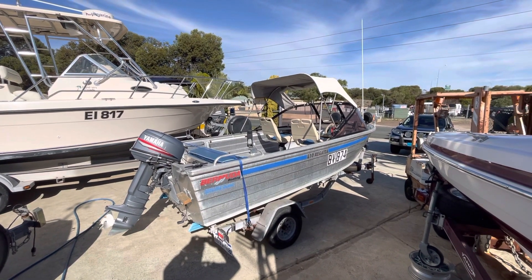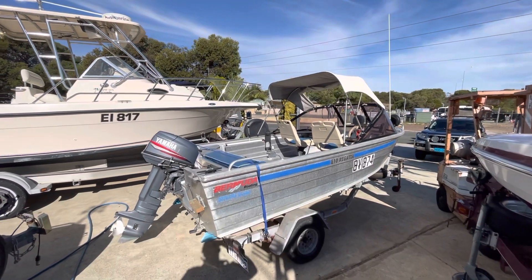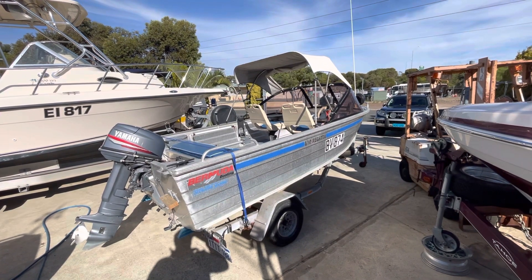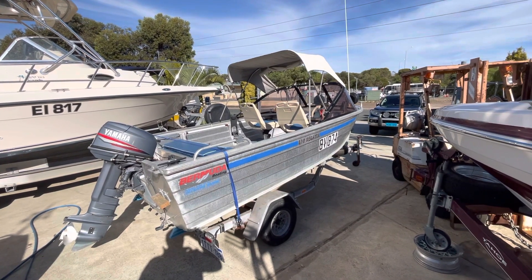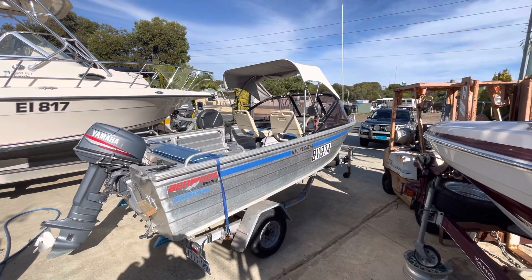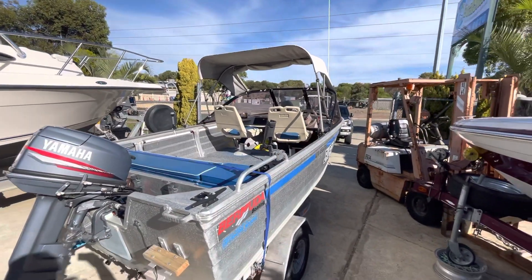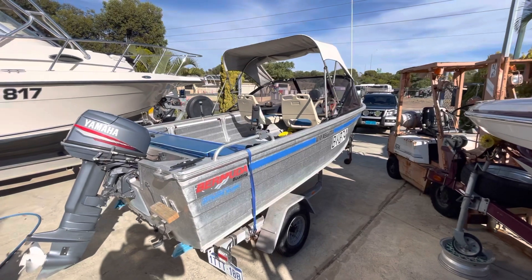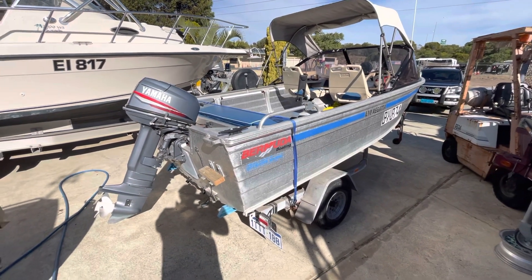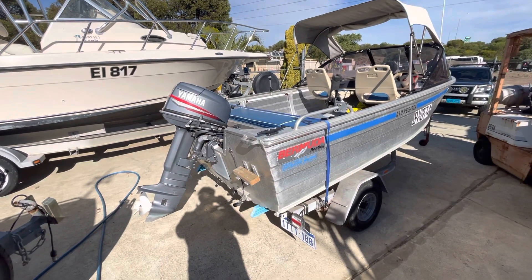Another quick video done before the rain comes tomorrow. This boat I sold about a year and a half ago — it's a 4.1 Bermuda runabout, forward steer, with a little wrap-around windscreen and two seats. It's got a step-down section where you can put your feet down, so even for a smaller boat it's suitable for someone a bit taller. A real simple little unit with a 30 horsepower Yamaha two-stroke on the back.